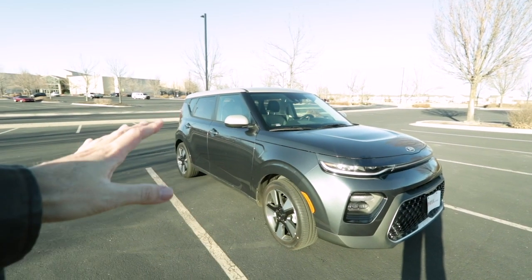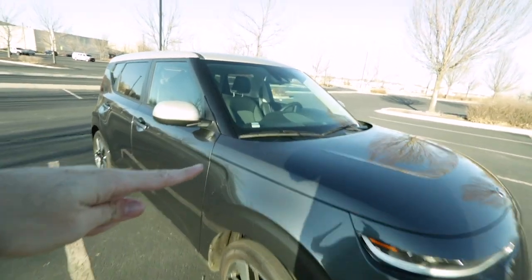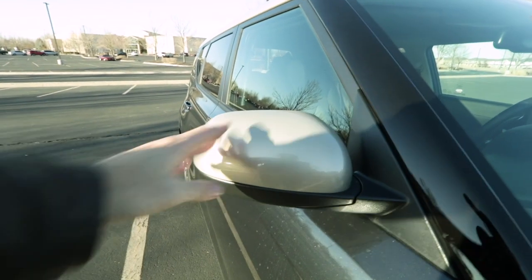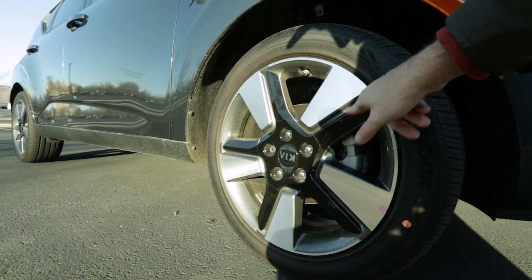Most of the Souls look the same — they're always different colors — but when you buy the EX package you can get the two-tone. This is the gray paint job with the gold roof and the gold mirrors. You get different wheels: these are 18-inch alloy with the unique black spoke design that's particular to the EX trim levels.